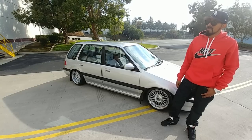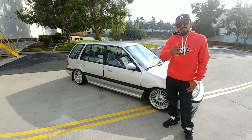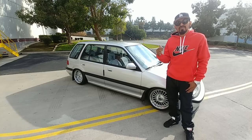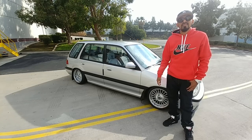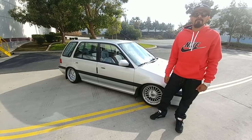Where did you pick it up from? I picked it up in Riverside, thanks to my friend EFA. He was the one that hooked me up — he found it for me. We went and picked it up. $700 bucks. Wow, not bad. $700 bucks, nice.